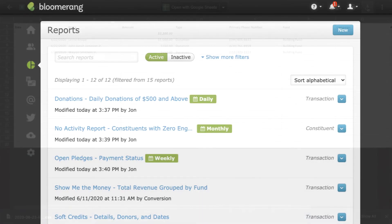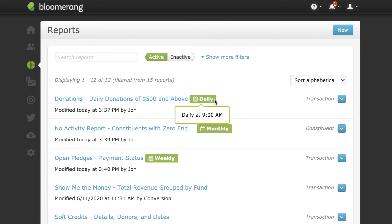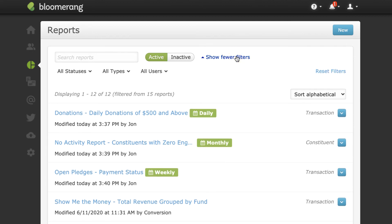On the Reports list, scheduled reports display a unique badge next to the name of the report. Hover on these badges to reveal the full schedule information. Filter for scheduled reports using the status filter.